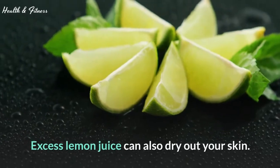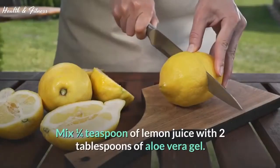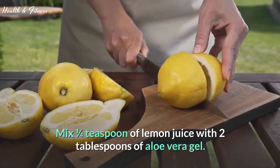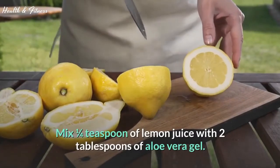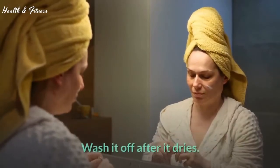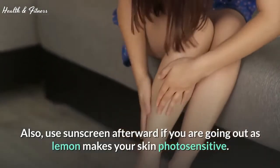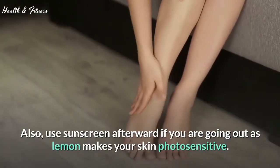Excess lemon juice can also dry out your skin. Mix 1 quarter teaspoon of lemon juice with 2 tablespoons of aloe vera gel. Apply the mixture on the affected area and wash it off after it dries. Also, use sunscreen afterward if you are going out, as lemon makes your skin photosensitive.